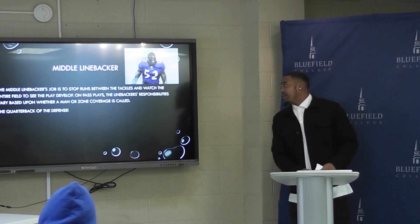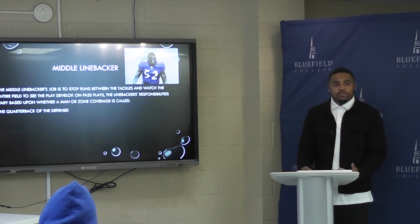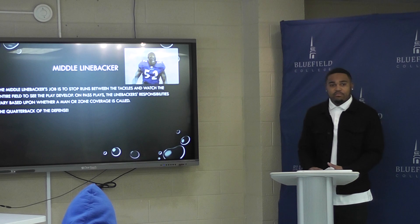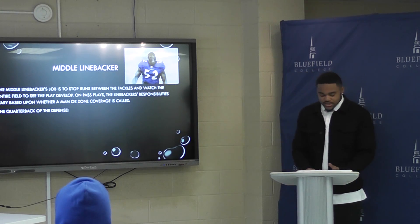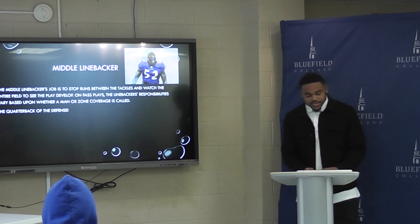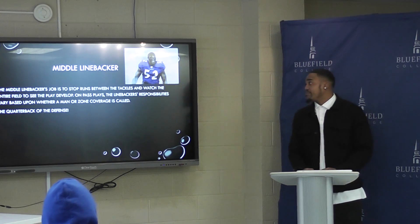The middle linebacker is basically the quarterback of the defense. He can tell who to do what and when at a certain time. He can tell if it's a pass or a run play based on how the offense is lined up. The prime example is Ray Lewis. He's a Hall of Famer. His career stats are 972 tackles, 364 assisted tackles, and 41 and a half sacks.